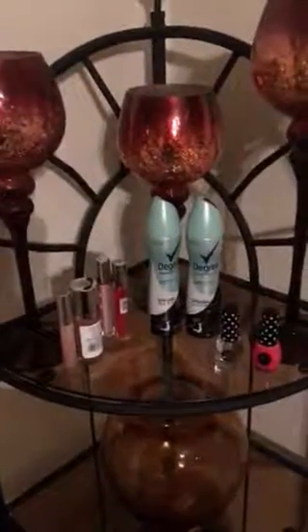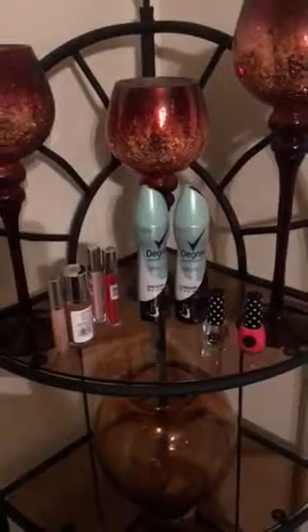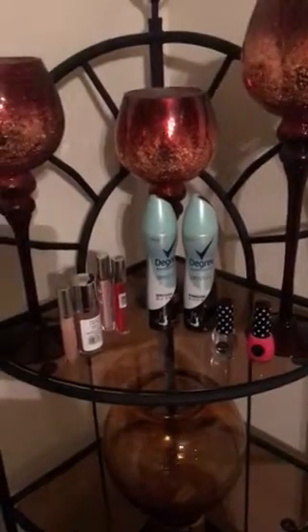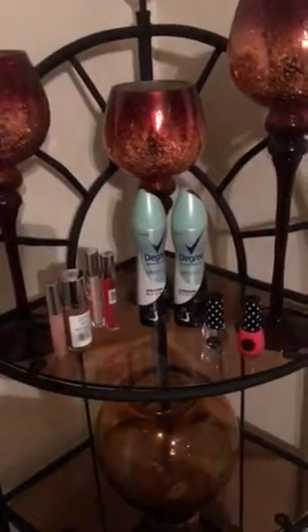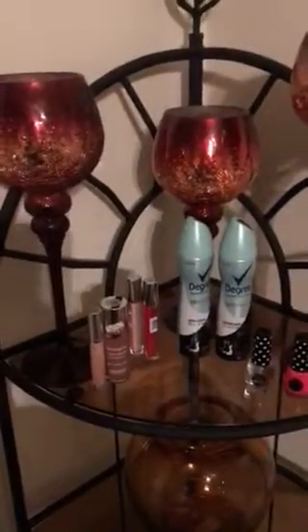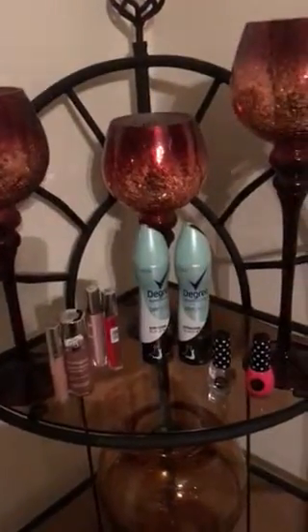Hey guys, it's me Lakita — spending and saving at the same time. I'm gonna do this quick little video because I have to go pick up my daughter from homecoming. This is my CVS haul. My main goal was to get my Neutrogena makeup because I absolutely love this stuff. It is normally like $16.99 or $14.99, so this was my goal to get this.